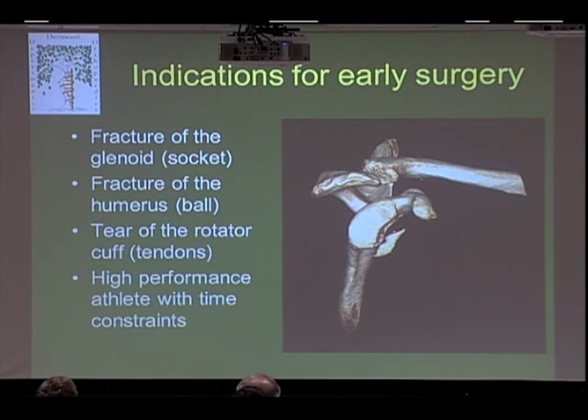There are a few reasons we would operate right away, even though we mostly treat non-operatively initially. If you fracture your glenoid — the socket — as in this picture, that's an indication for operating soon, because if the fracture heals in that position, you're probably going to keep dislocating. We can see this on a 3D CT scan. Also, if you fracture the ball of the humerus — specifically breaking off the part where the rotator cuff attaches — or if you tear the rotator cuff, we would operate more readily. High-performance athletes who need to get back by a certain date and don't want to risk another dislocation are also candidates for earlier surgery.